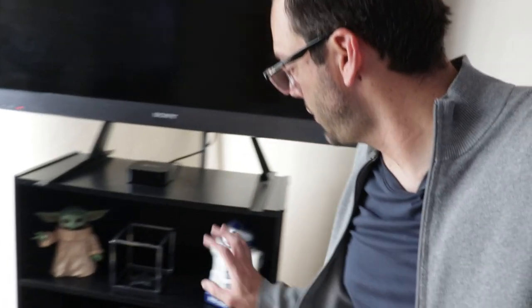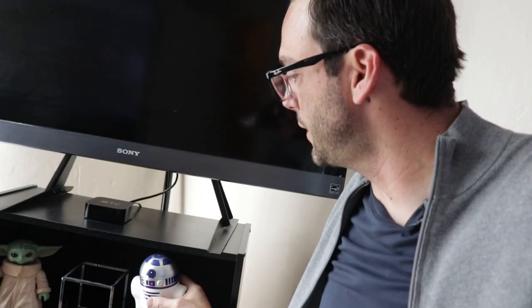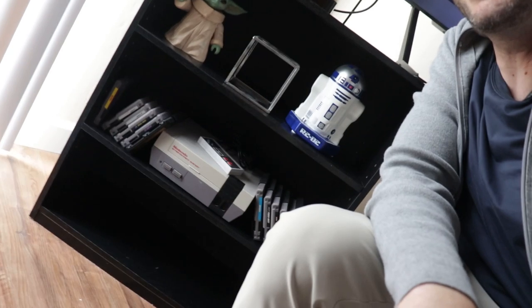Down here we have another baby Yoda, an R2-D2 bank — doesn't have any money in it though, which tells you everything you need to know about me right there. Apple TV and an NES.